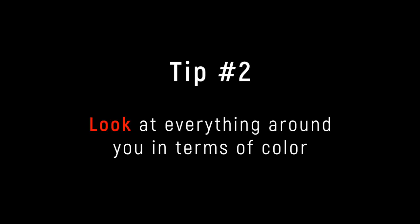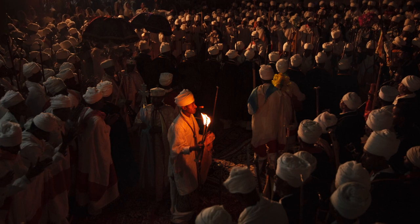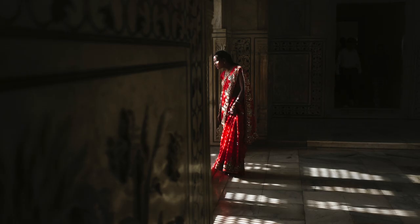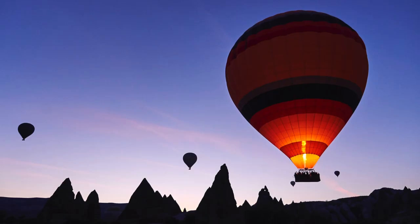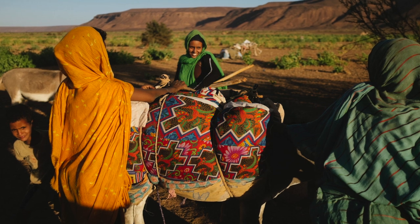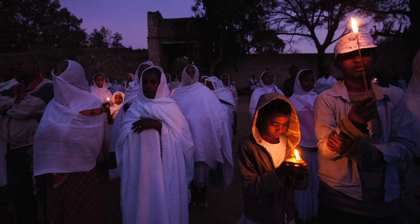Tip number two: look at everything around you in terms of colour. Here I have shades of bright orange, dark browns and yellows, red, blacks, greys and a bit of white. I'll often see a scene as a collection of colours before I see anything else in it. Of course, it's important to be aware of what subject you're photographing, but when you're making colour photos, the colour of the subject is almost equally important to how the image will be perceived and what mood it will evoke.